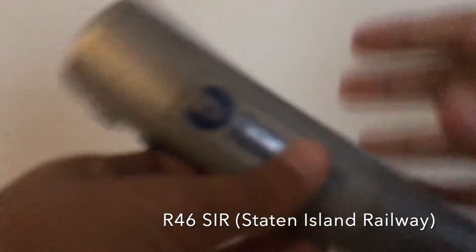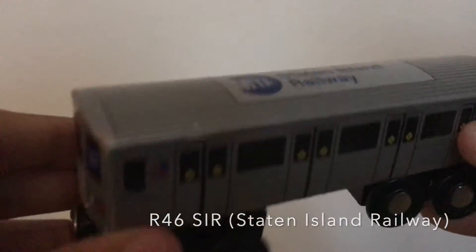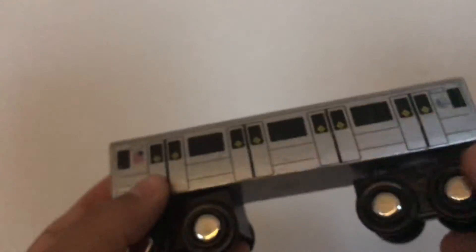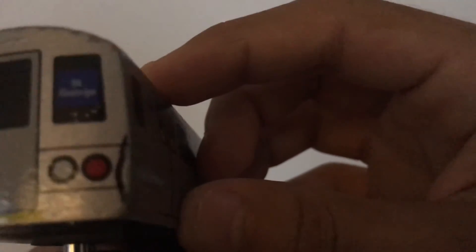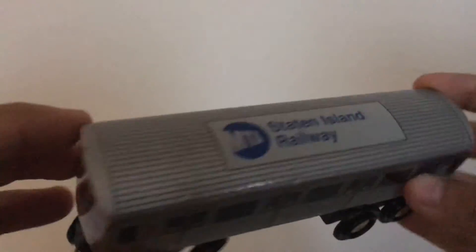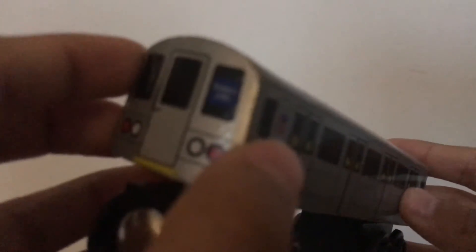Now we've got the MTA Staten Island Railway. I'm going to try getting one more of these because I always wanted one more. This is another R46 — you can see Tottenville, and Saint George is right over there. I really like the Staten Island Railway; it's a really nice train line for MTA.